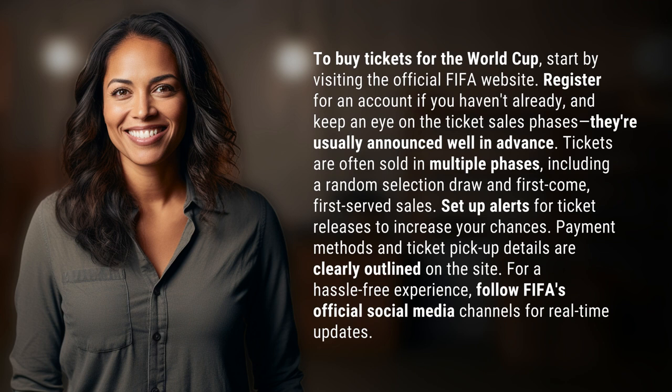Tickets are often sold in multiple phases, including a random selection draw and first-come, first-served sales. Set up alerts for ticket releases to increase your chances. Payment methods and ticket pickup details are clearly outlined on the site.